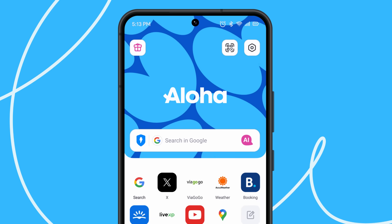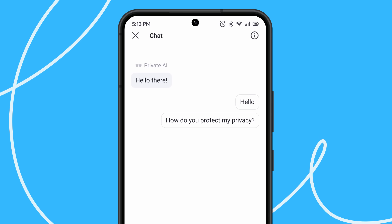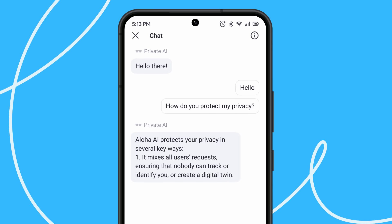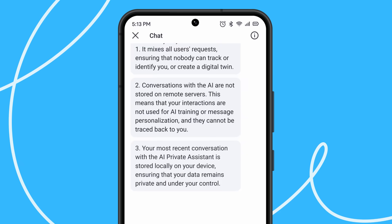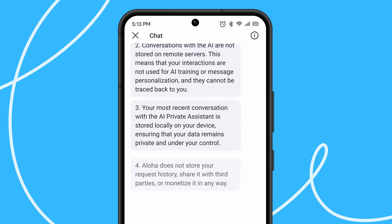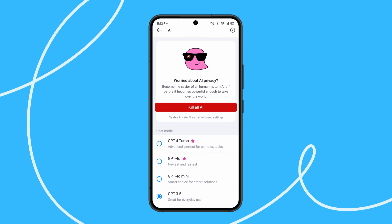Experience the future of web browsing with a private AI assistant. It mixes all users' requests, ensuring that nobody can track or identify you or create a digital twin. Your browsing history and saved files remain invisible to AI while your connection is fully encrypted. You can disable it at any time, if you are concerned about rise of the machines.